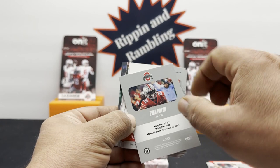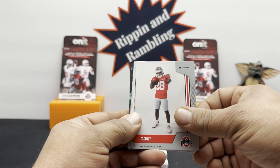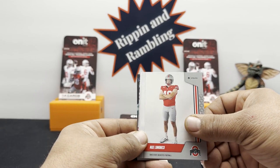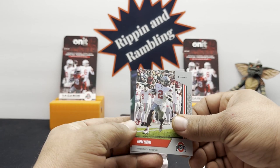Then these are the base cards with just the gray: Tyleek Williams, Evan Pryor. We didn't look at the back — it's basic, just height, weight, hometown. Ty Hamilton, TC Caffey, Noan Bato. I like how some of them are the white background and then you got some with the actual game background. Michael Hall Jr., Max, JT, another Jordan Hancock — this is the base though — John Firman, Egbuka, and Denzel Burke.